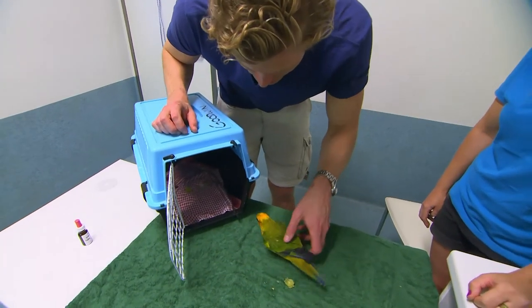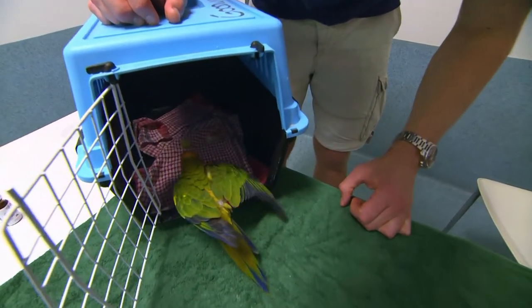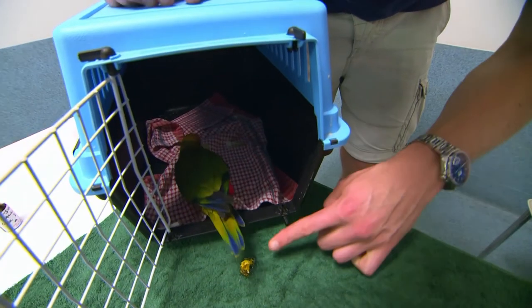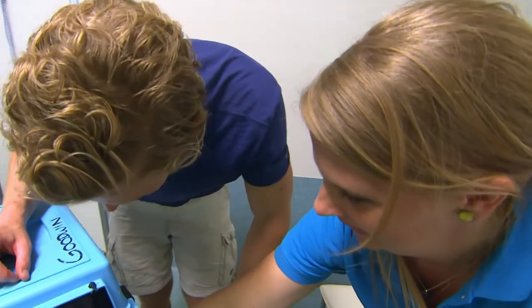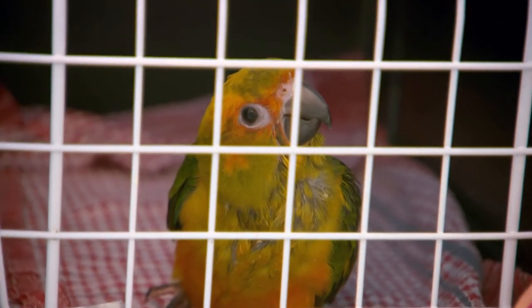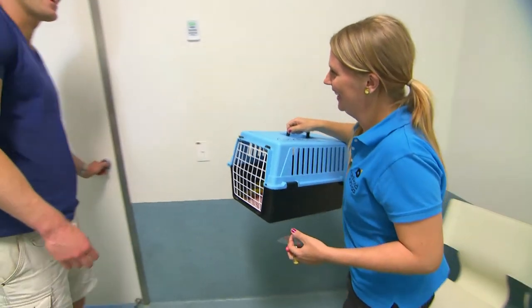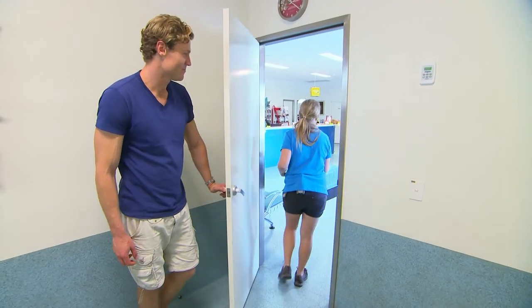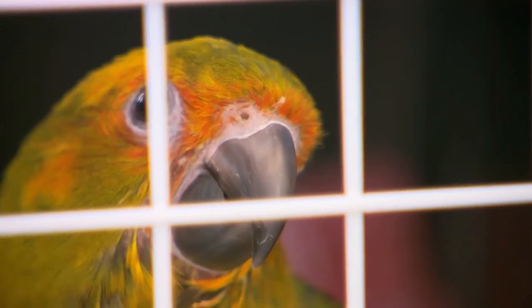Thank you very much. It's all yours. You should go before any more of those come out — yeah, it's going to get worse. I'll see you later. Thank you very much, Chris. See you, buddy. Bye. Let's go home, Sonny.